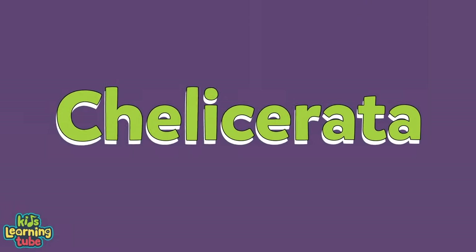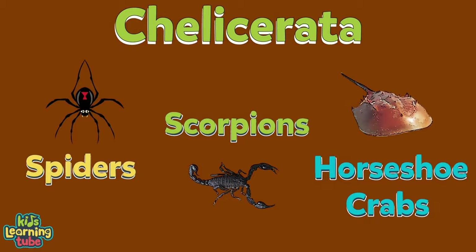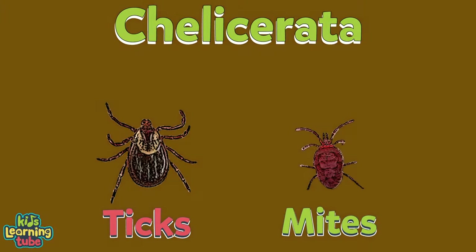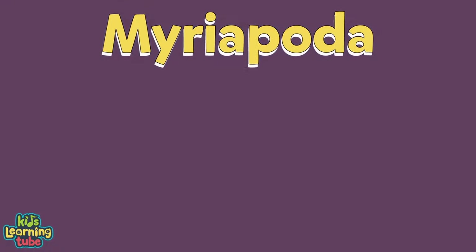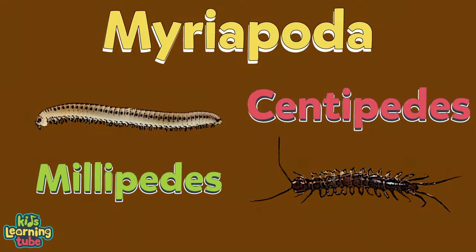The first group is called Chelicerata. It includes spiders, scorpions, horseshoe crabs, ticks, and mites. The second group is called Myriapoda, which includes the herbivore millipedes and the carnivorous centipede.